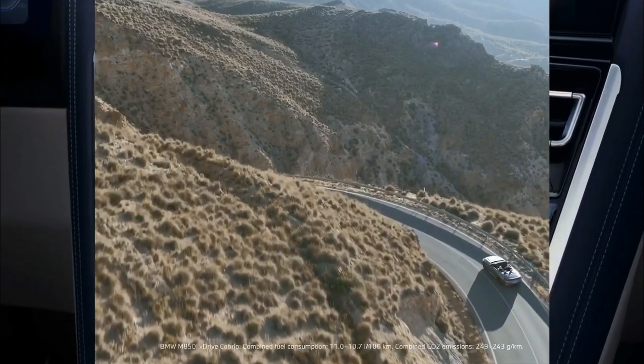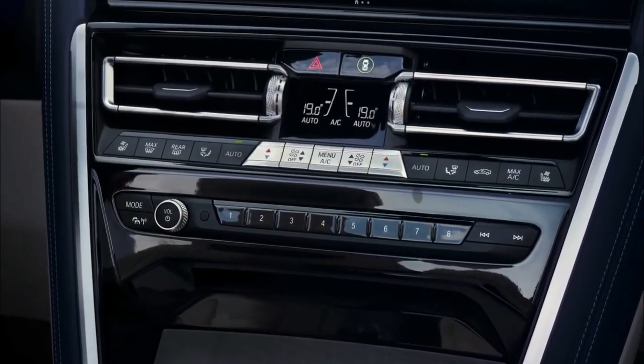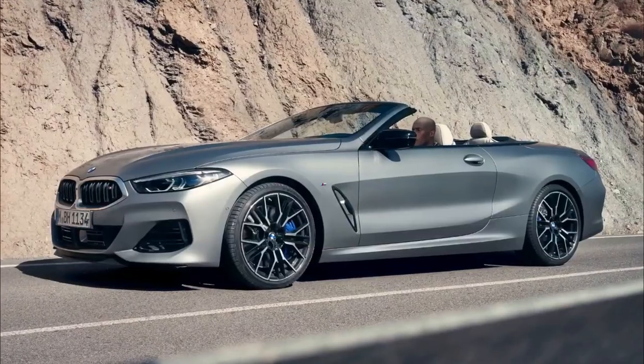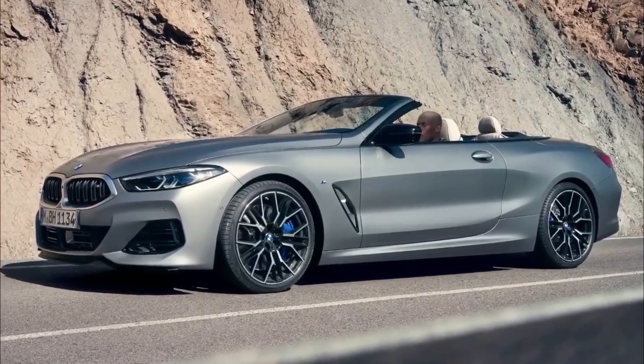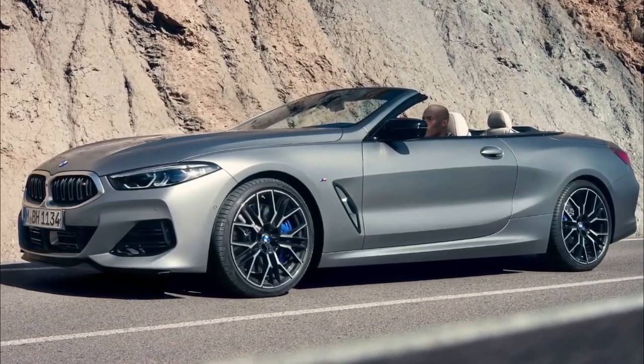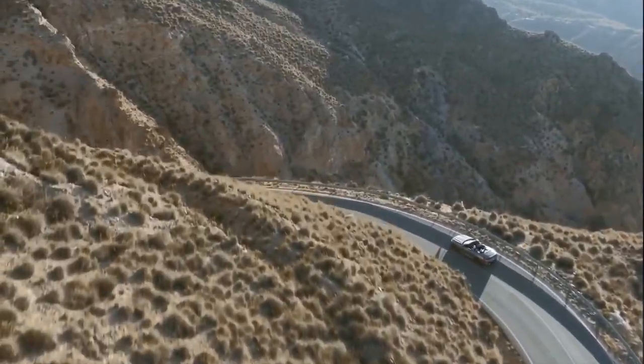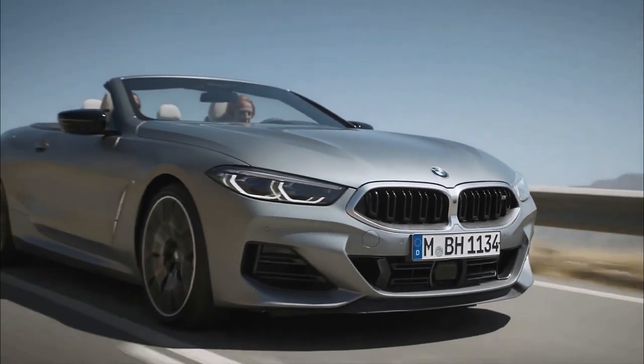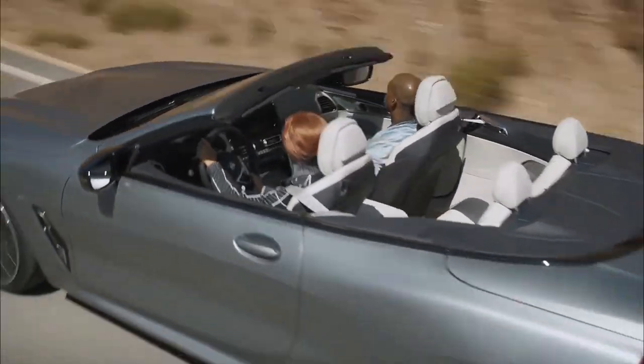Inside, the M8 can be specced with M carbon bucket seats, first seen on the M3 and M4, which are heated and electronically adjustable, with a light-up M8 badge in the headrest and a memory function for the driver's seat. The Merino leather and Alcantara interior can also be had in a new Black and Sacro Orange color combo.